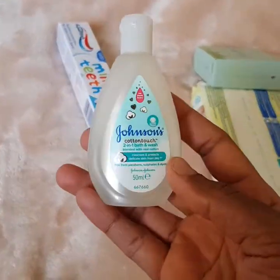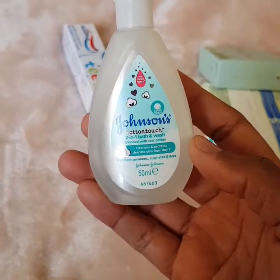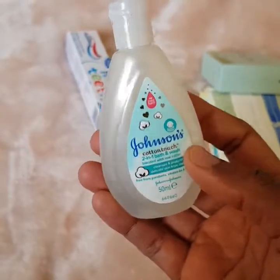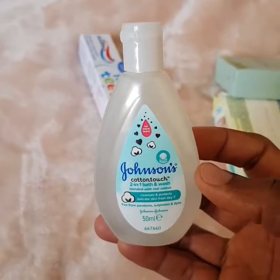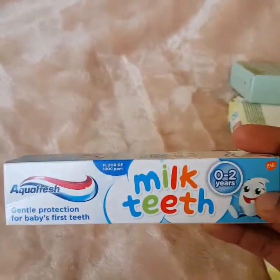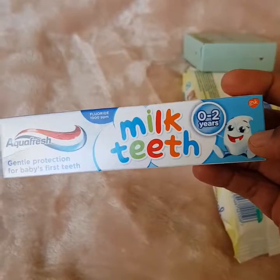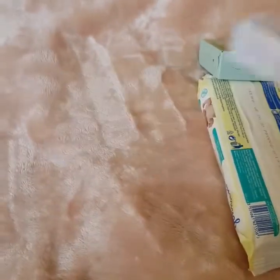This one here is a Johnson's two-in-one bath and wash. It's actually nice to have a two-in-one. I do like the smell of Johnson's bath products — it smells really nice. It's a little sample and I don't know how many uses you'd get out of it, but I use Johnson's for my kids and have done for a long time. This is actually one of the things I do use, along with the vitamins.